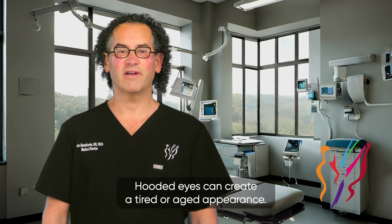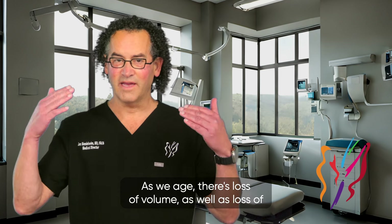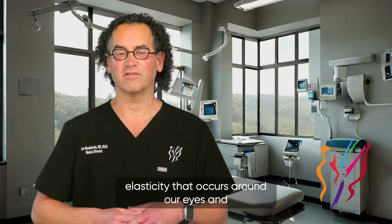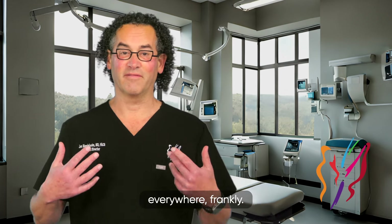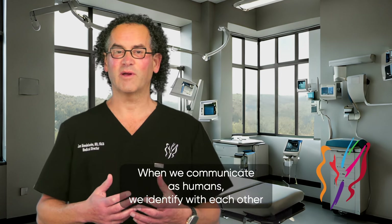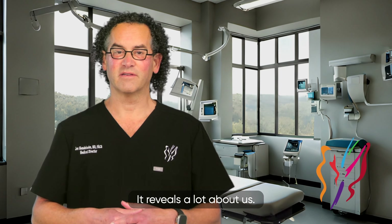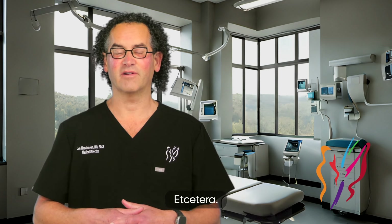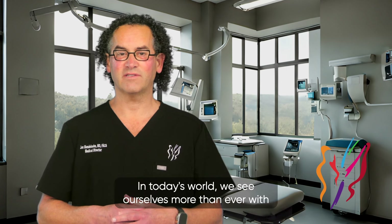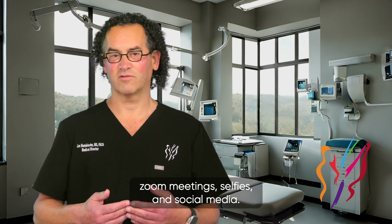Hooded eyes can create a tired or aged appearance. As we age, there's loss of volume as well as loss of elasticity that occurs around our eyes and everywhere. When we communicate as humans, we identify with each other through our eyes — it reveals a lot about us. Are we tired, angry, sad, happy? In today's world, we see ourselves more than ever with Zoom meetings, selfies, and social media.